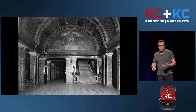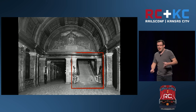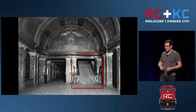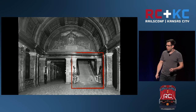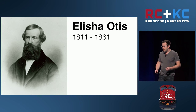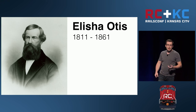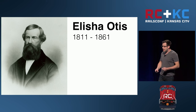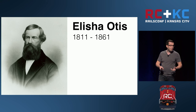It only had one problem. Can you spot it? It had stairs. A lawyer on the seventh floor of the building was not going to have very many clients if they had to climb up six flights to get to him. Thankfully, a solution to this problem did exist. A guy by the name of Elisha Otis was a tinkerer — he and his sons, actually. At age 40, in 1851, he was managing the process of converting an abandoned sawmill into a bed frame factory.